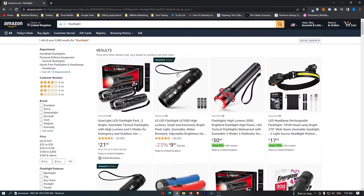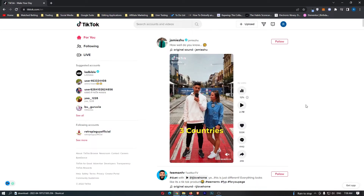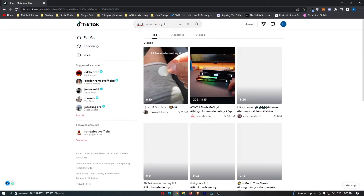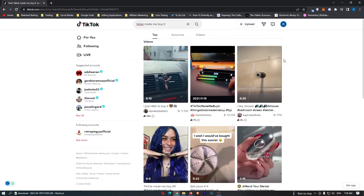So first of all, how do we go ahead and find products that people want to buy? We are going to be using TikTok — and you might be thinking, are you crazy? Yes, we are going to be using TikTok to find products to sell to people, and that is absolutely correct.